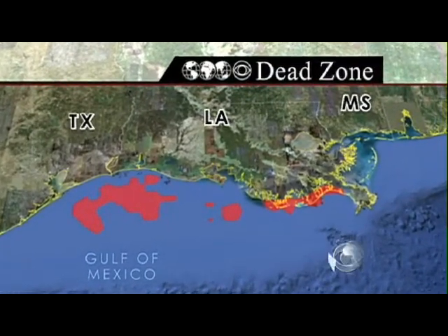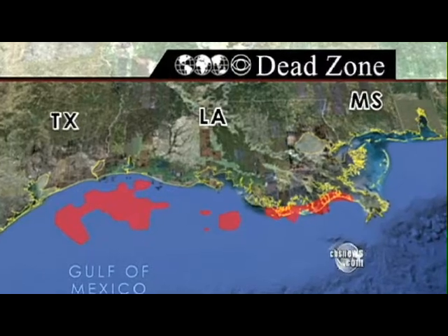However, researchers did not find a link to the spilled oil. It's very difficult to assign any oil spill effect, positive or negative, on this map for this year. It's a pretty typical map — right on target with the estimate.